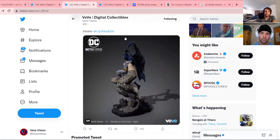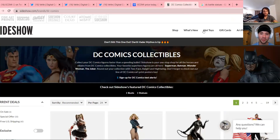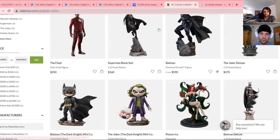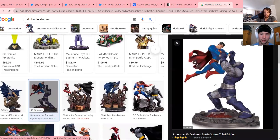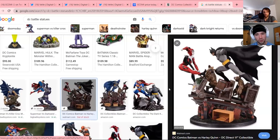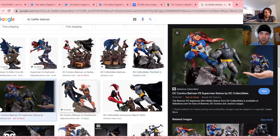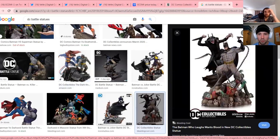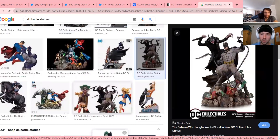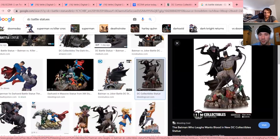We have these other statues to look at — things we can see coming from DC in the battle statues series. We've seen the DC Artist Alley and gone over possible future drops. Given that they're dropping the first DC Battle Statue collectible, we can maybe expect to see more in the future. We figured we'd show you some of these because a lot of them are really cool and super detailed.